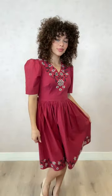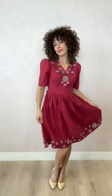Say hello to our brand new Heidi dress in maroon. Here we have Tasia. She's 5'6", wearing the size small.